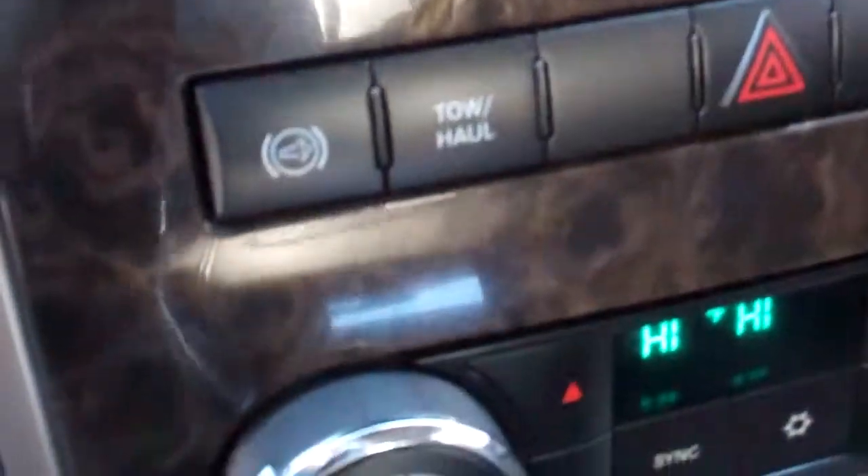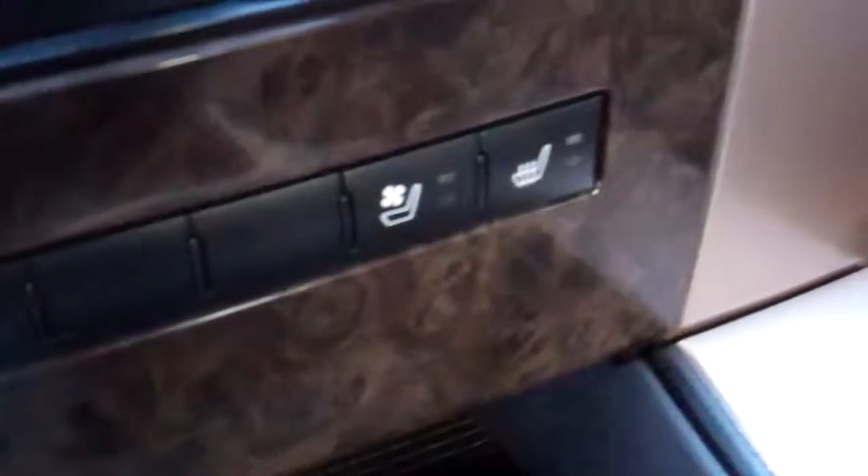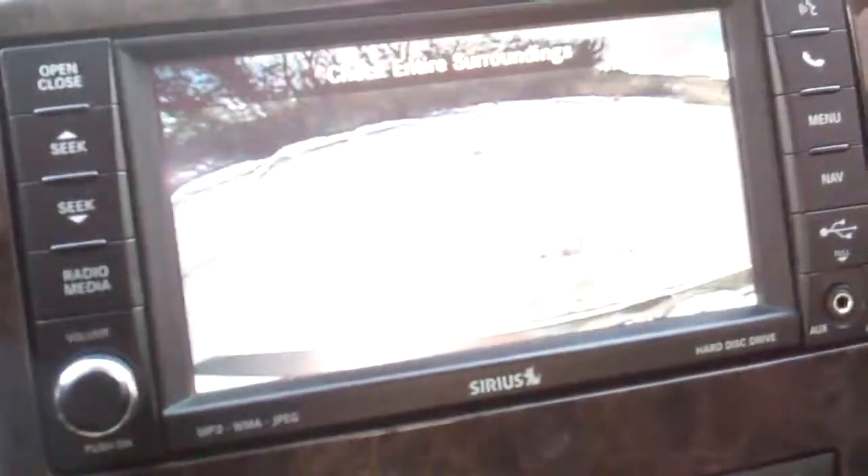Power sliding rear window as well. Factory exhaust brake. Heated and air conditioned seats. Heated steering wheel. Dual climate control. Passenger seat is very clean as well, no rips or tears on any of these seats. You can see the backup camera there.